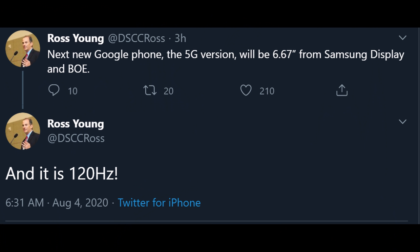This tweet comes from Ross Young who says the next new Google phone, the 5G version, will be 6.67 inches from Samsung display and BOE, and also it'll be 120 hertz. I believe he's talking about the Pixel 5 — I can't imagine the Pixel 4a 5G is going to have a 120 hertz display. So we're looking at a 120 hertz display on the next Pixel phone.